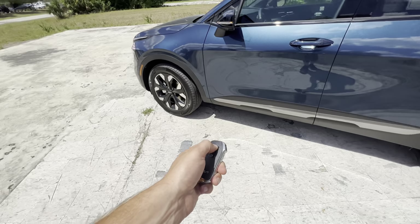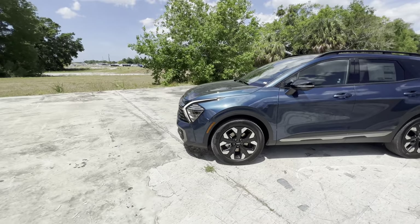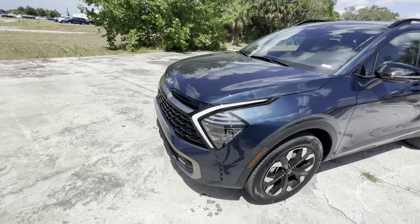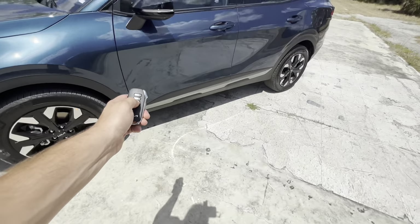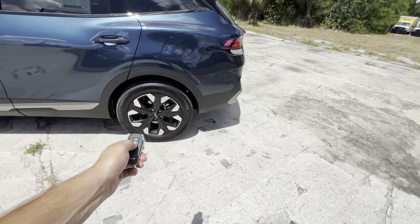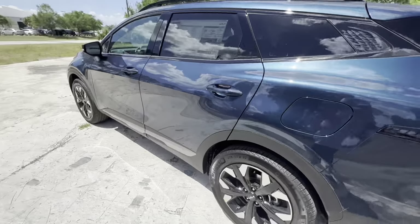Here's the remote smart parking assist in action: press and hold the remote start, then press the forward button and the vehicle creeps forward after straightening the steering wheel. Step in front of it — it stops immediately. Same thing with reverse: press the backup button and it starts backing up, then step behind it and the brakes engage instantly. It's a very impressive safety feature.